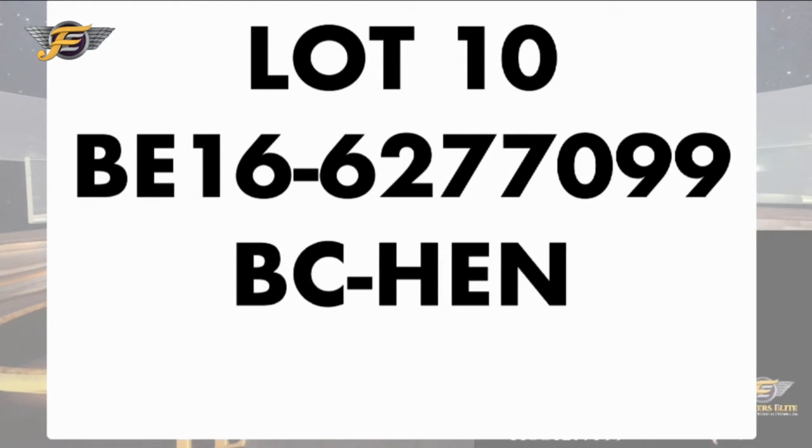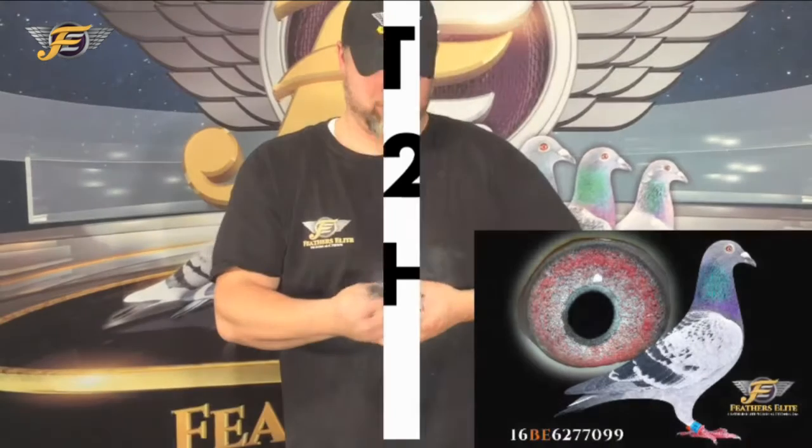Line number 10, Belgium 2016, 6277099, a blue checker hen.